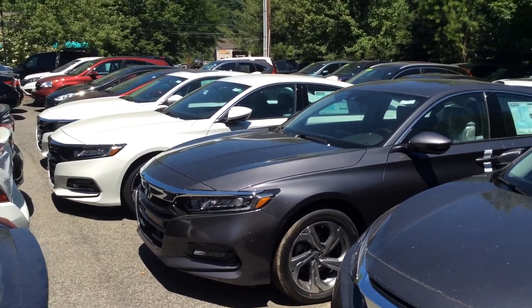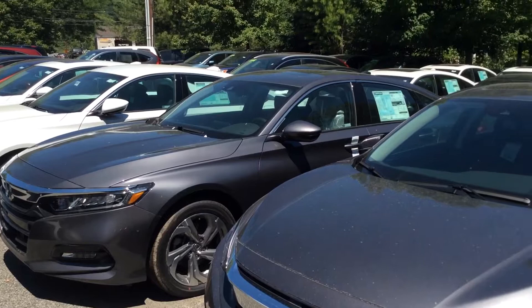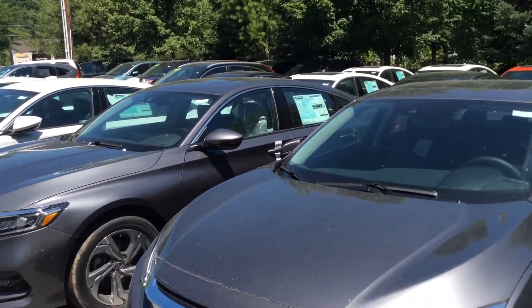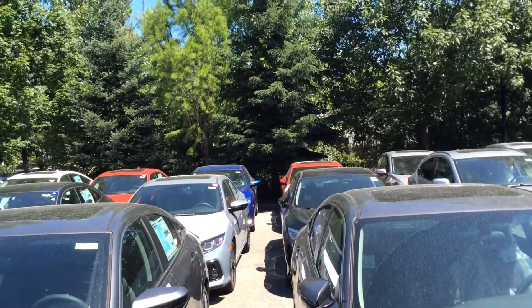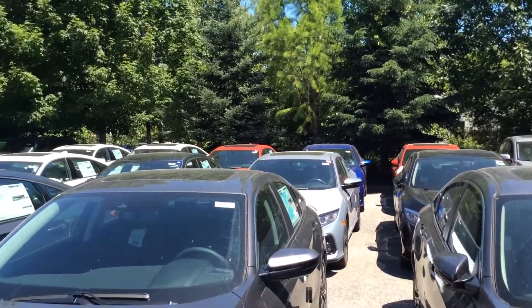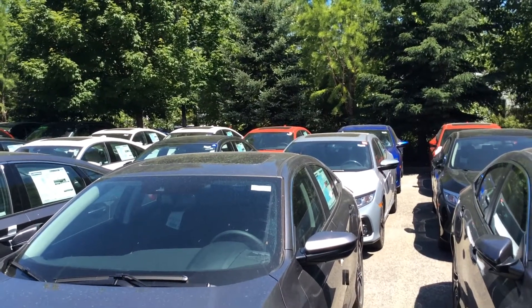Just wanted to take a quick opportunity to show you a 2018 Honda Civic 4-door LX. There's some EX's here and some LX's here — all different models, different colors. You can see I've got a pretty good selection of cars. I'll go in the back and show you some more, but some of them have got some spider webs on them, so I don't want to go back there.